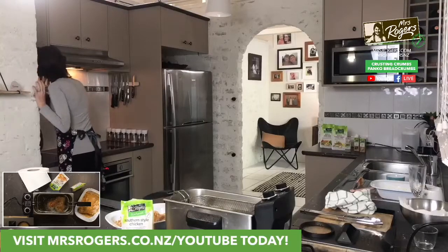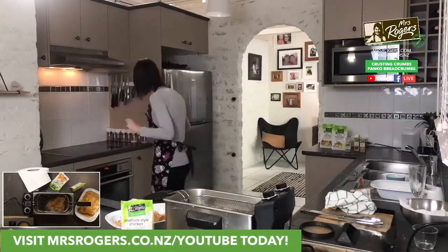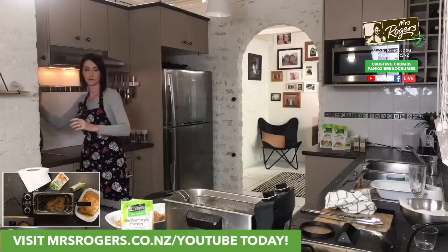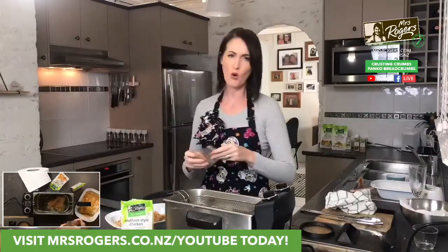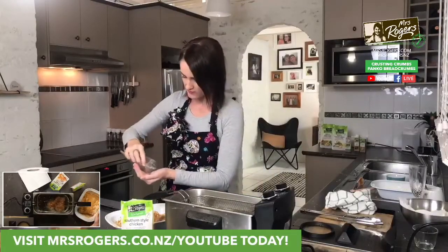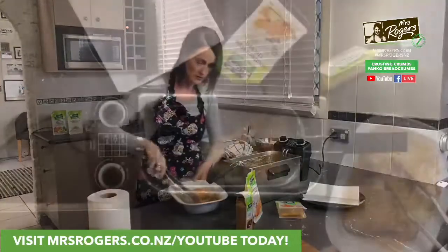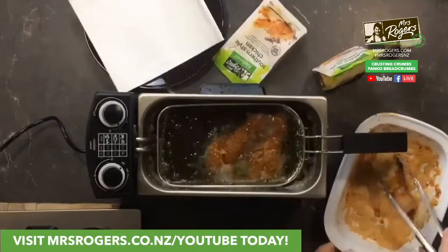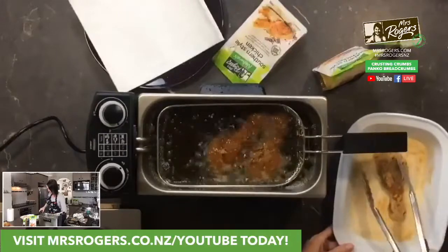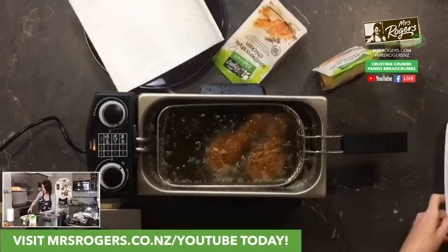I've got chili so I'm going to chuck some chili flakes in there. Using Mrs Rogers resealable packaging makes this easy. Checking in on that chicken — looking pretty good. I'm going to triple dip this one: back into the buttermilk, back into the coating. Why not? Yum yum yum! Thank you everyone for watching — we are going to get this chicken out now.